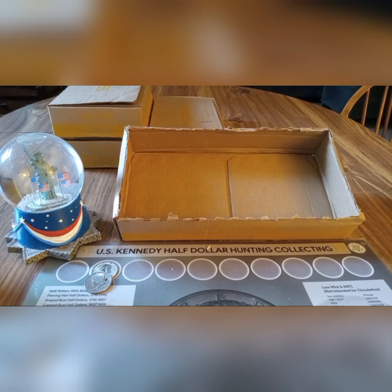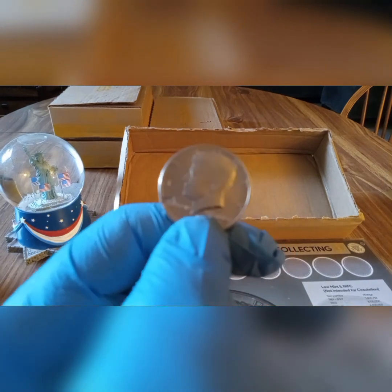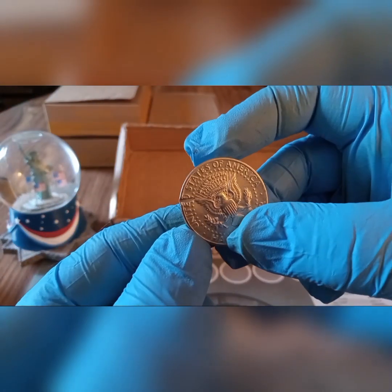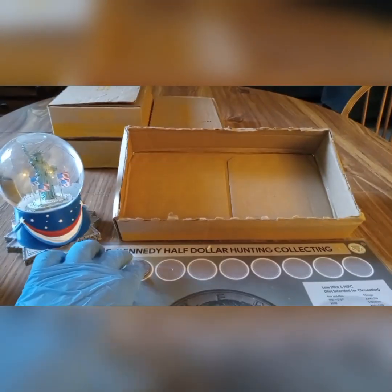All right, box number three was skunk, but I did find in my hunt what looks like another coin that got a bite taken out of it. A little chunk there on the side — you can see that one. Just wanted to show it for the video. Pretty cool.